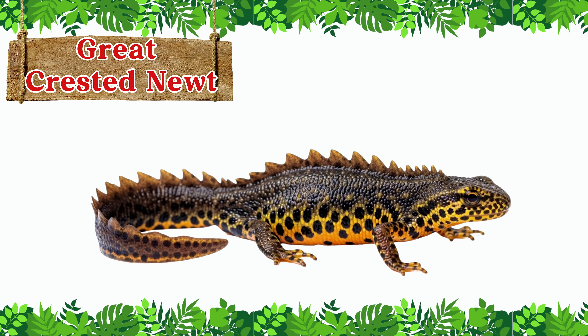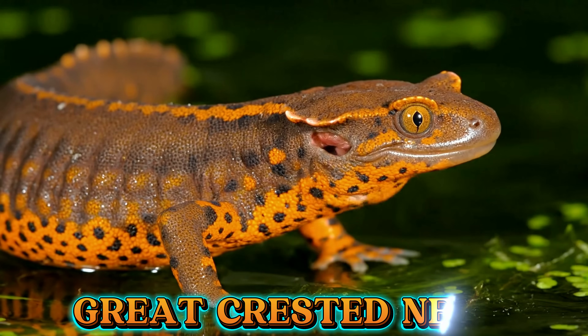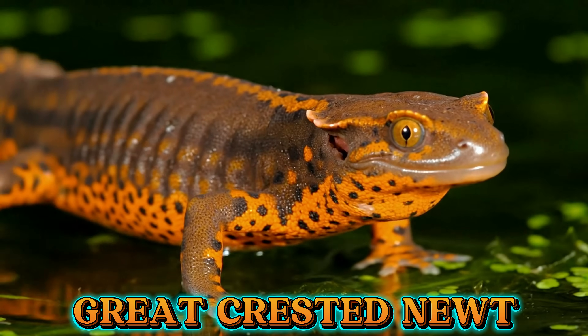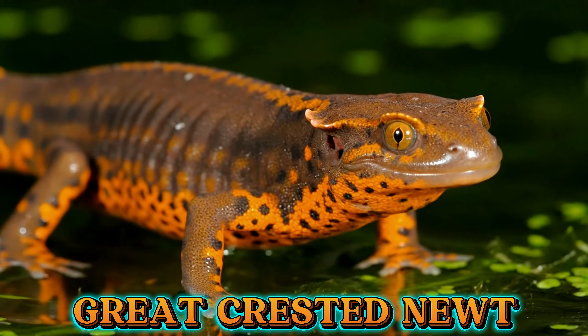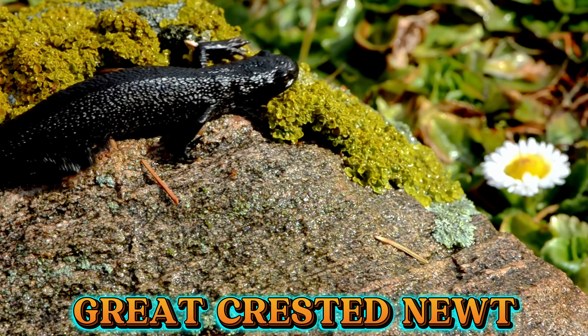This is the great-crested newt. The great-crested newt has dark, rough skin and a bright orange belly. In spring, the males grow a tall, wavy crest that makes them look like tiny dragons.